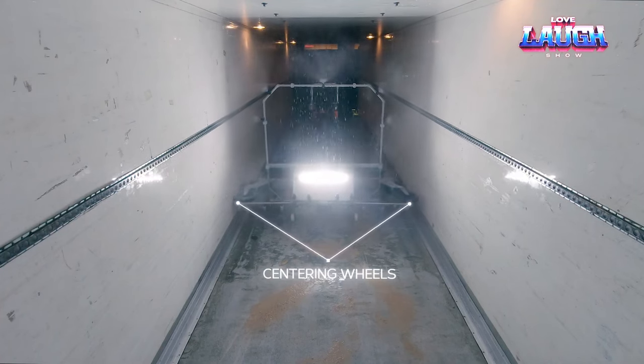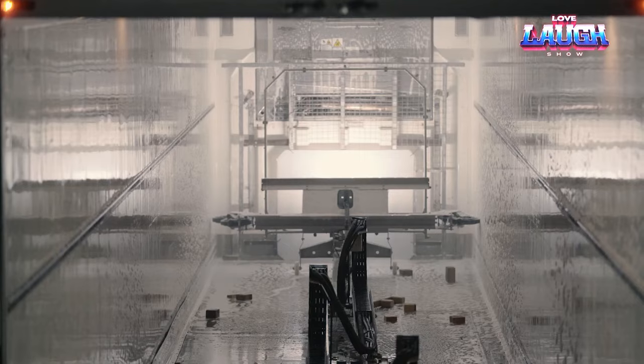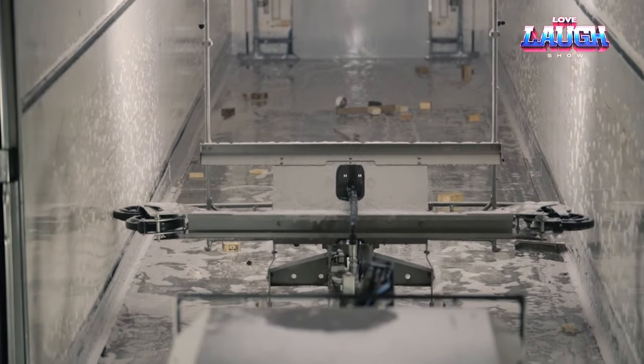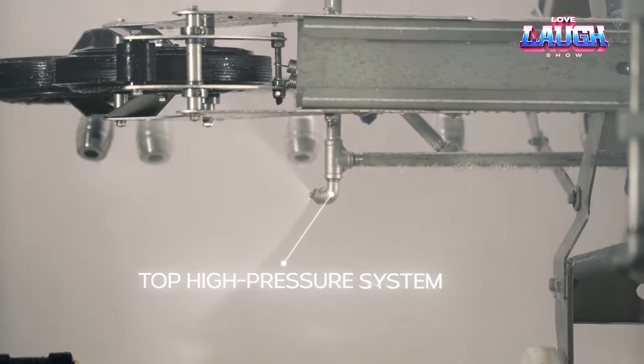Simply drive the truck interior washer inside the truck and select one of the preset programs. The washer will then take care of the rest, treating the floor with high pressure water, applying and rinsing off detergents and disinfectants, and cleaning every nook and cranny of the interior. In just 15 minutes, your truck will be sparkling clean and sanitary.